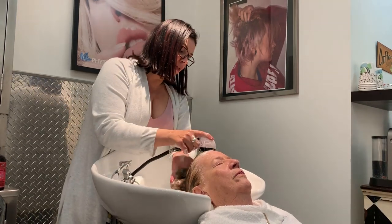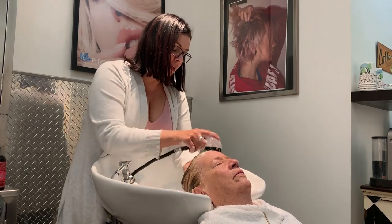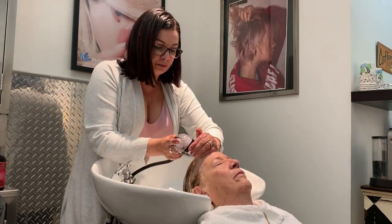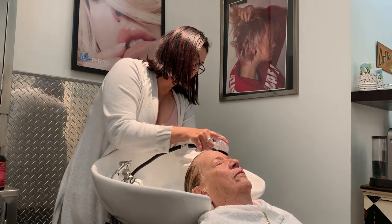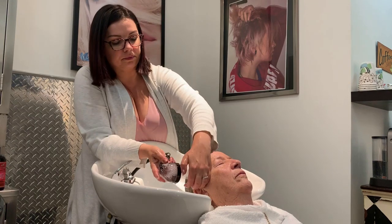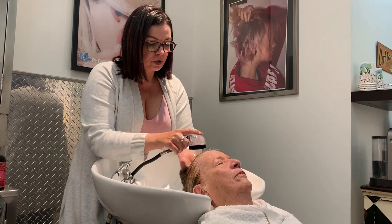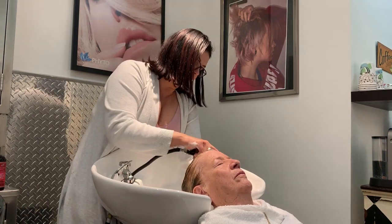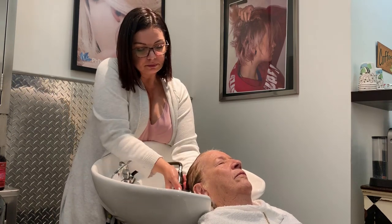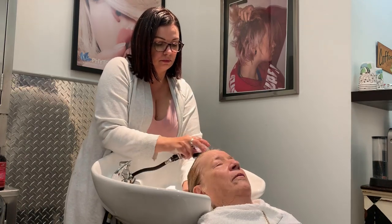So let's rinse it out. It feels very nice — it doesn't make the hair too greasy, which is great. It's easy to wash out too. I like this shampoo. I find a lot of good things for people that have used it, and a lot of people have been really happy with it.